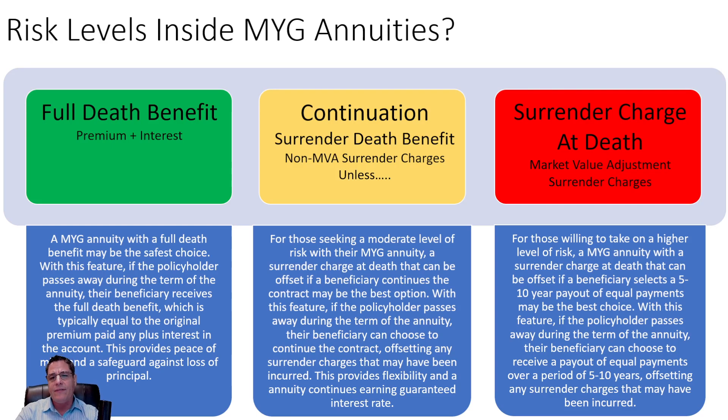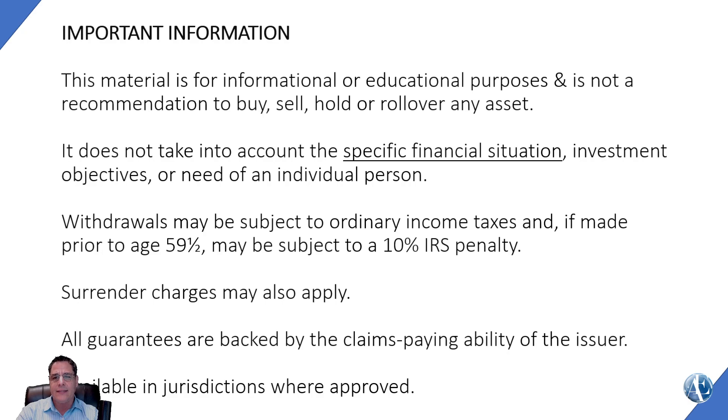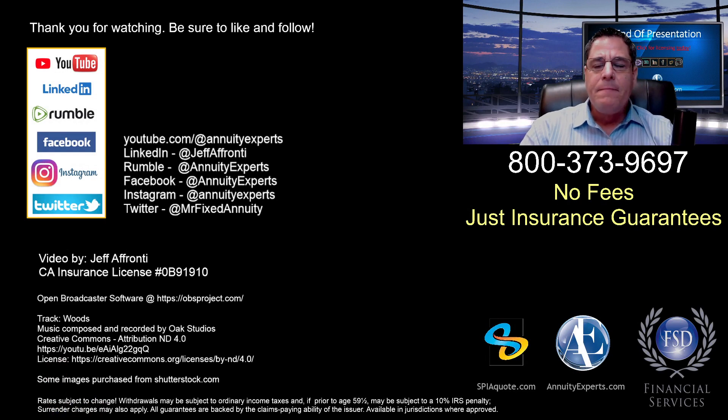Those are the three risk levels inside the death benefit. Even though a MYGA is a safe product, inside that safe product there are even more things you can look at to give you more safety or peace of mind. There's the super-safest MYGA — and those are the ones where if something happens, you need extra access or there's a death, you're covered. You have the green, yellow, and red lights to indicate the safety level of a MYGA. But overall, they're all going to guarantee an interest rate for the term — these distinctions only matter if something happens outside of a normal situation.